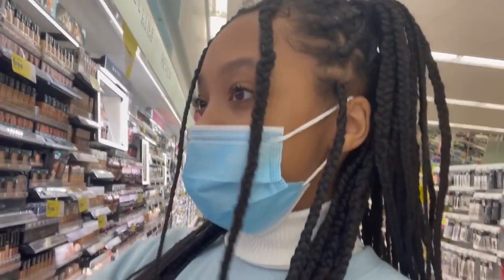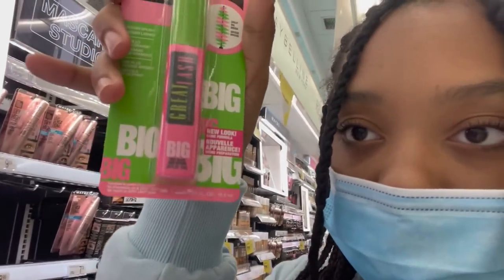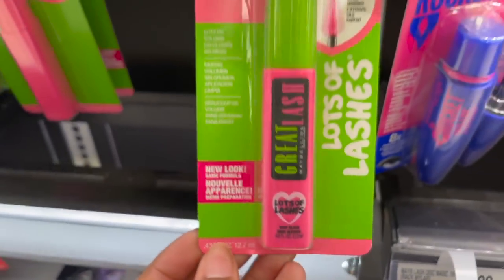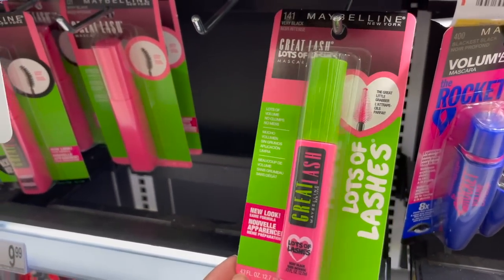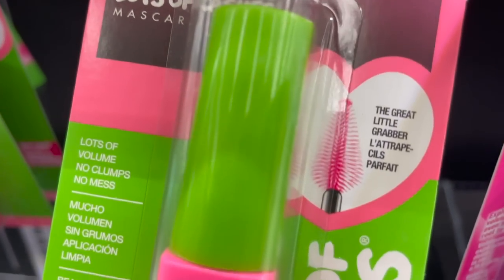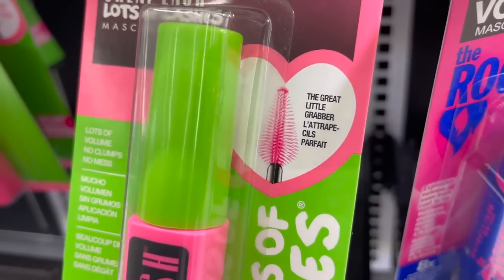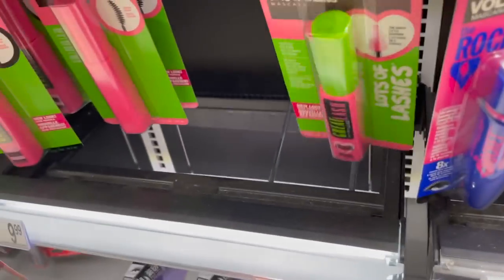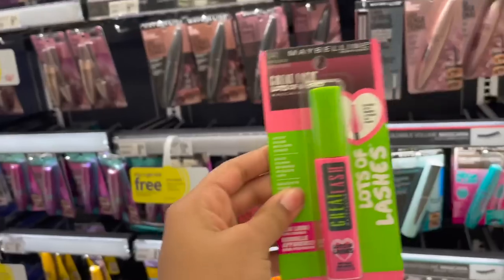She told me it works great and it'll work better than the other one I got. I think I'm going to go with this one — it's called Great Lash. Great Lash has a ton of different ones, and I use this particular one because it gets the inner corner of your eyelashes really well. The other one I was struggling so hard to get that inner corner.